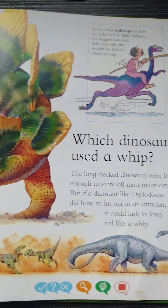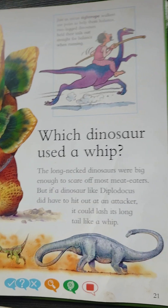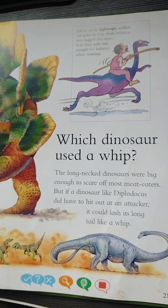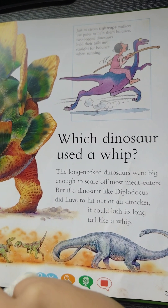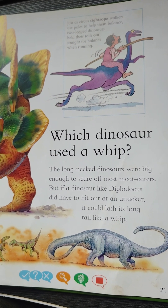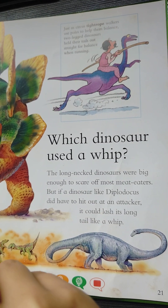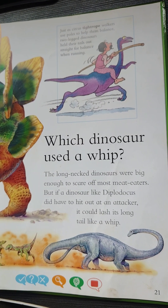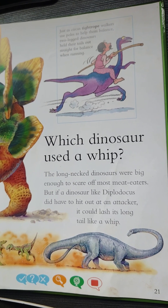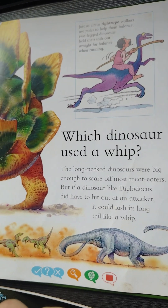Now we're gonna do our question — true or false? Diplodocus's tail helped keep it from falling over. No — bad luck, oopsie! Another one: Stegosaurus had huge horns on its head. Well done! Last one: The spikes on Stegosaurus's tail were poisonous. No — oh dear, oopsie!